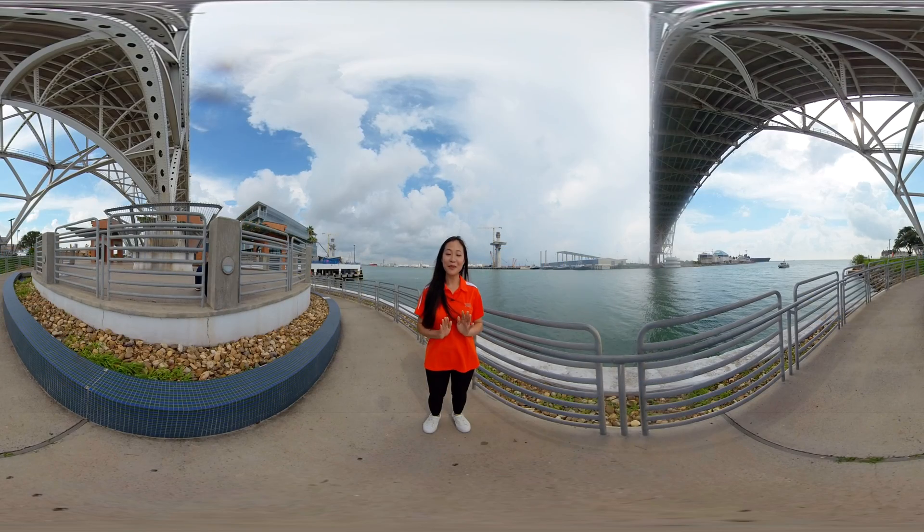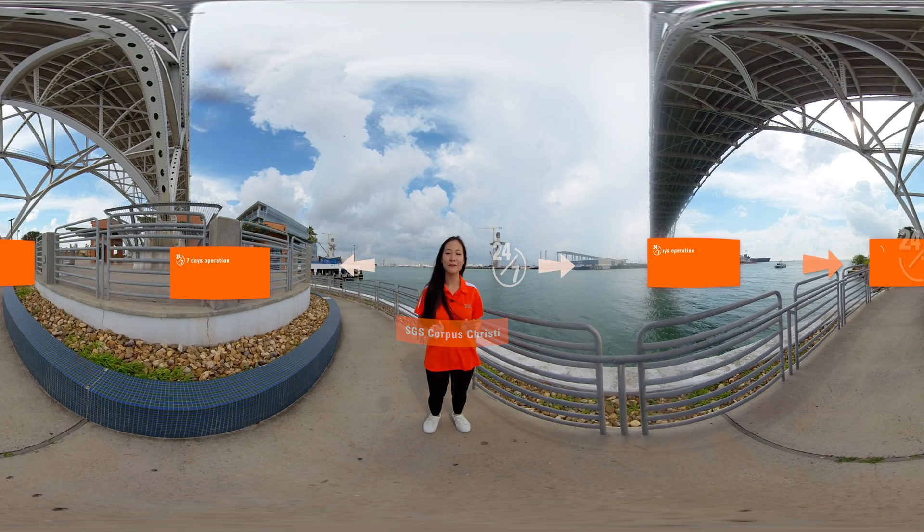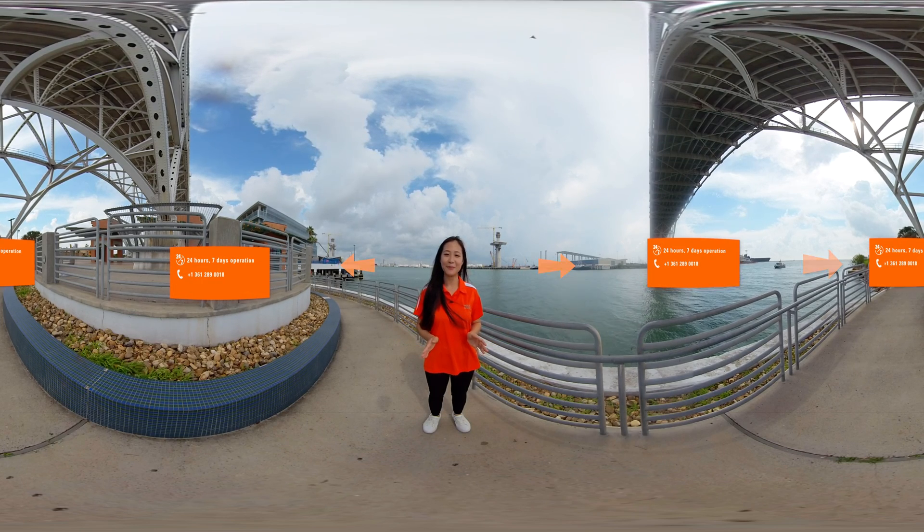In closing, SGS operates around the clock, 24 hours a day, 7 days a week, and always has personnel available to support your requirements. Thanks for joining us today. Please view the details on the screen for more information on how to contact SGS Corpus Christi.